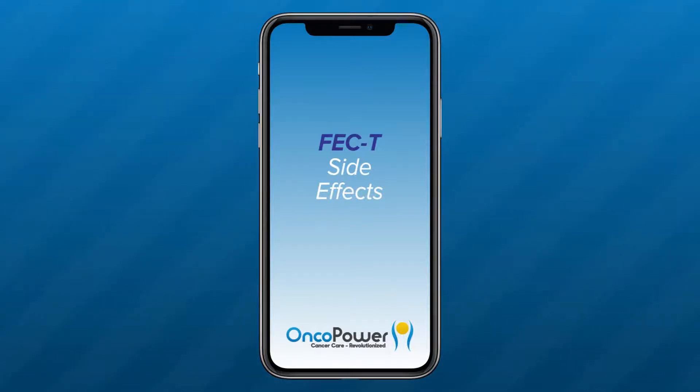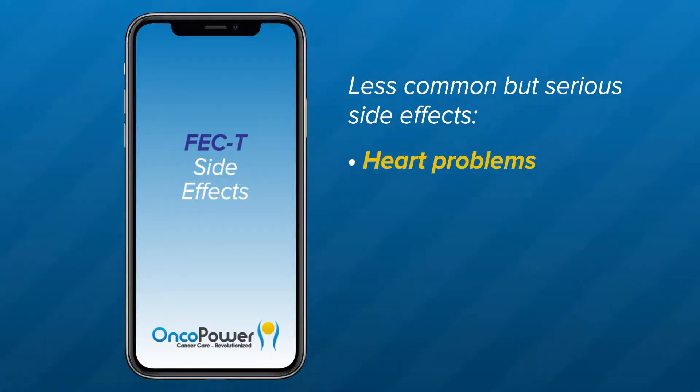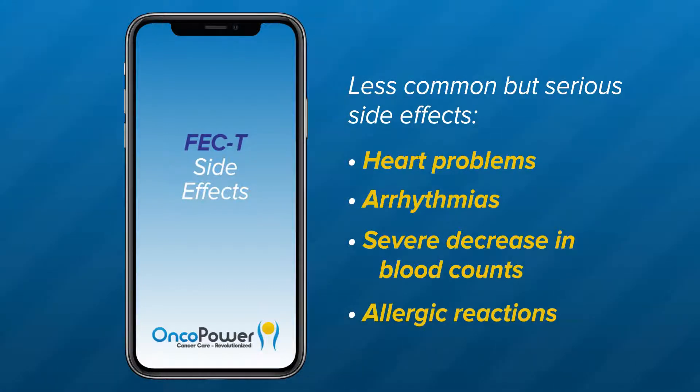What are the side effects from treatment? It is important to remember that different medicines have different side effects for different people. You may not have every side effect related to each medicine of the combination therapy. Less common but more serious symptoms include heart problems — your doctor will obtain a baseline ECG to monitor your cardiac function before starting the treatment and periodically as necessary. Arrhythmias: you may experience persistent palpitations or heart racing. Severe decrease in your blood counts, resulting in severe anemia or decreased immunity — your doctor will order blood tests to make sure your blood counts are in a suitable range to start a cycle. Allergic reactions: your doctor prescribes medications to prevent allergic reaction before chemotherapy infusion.